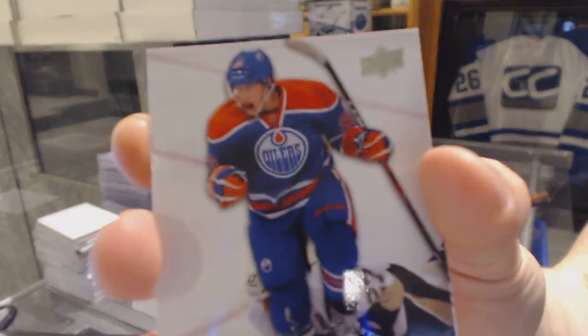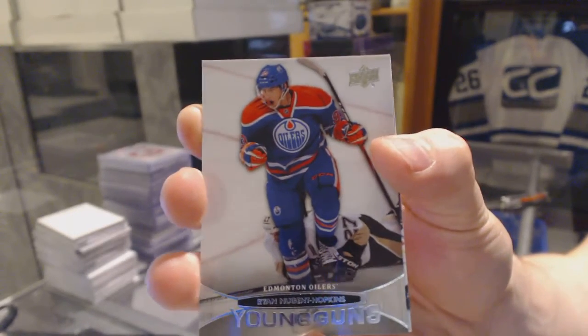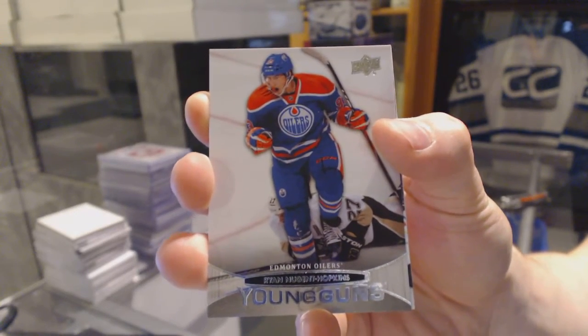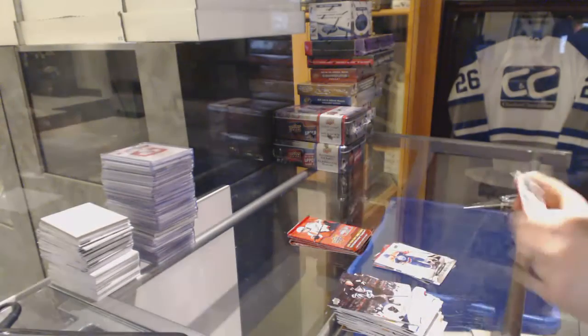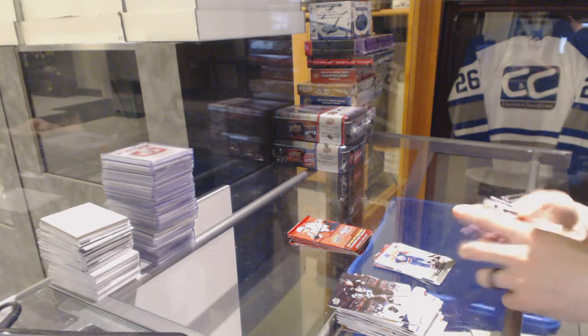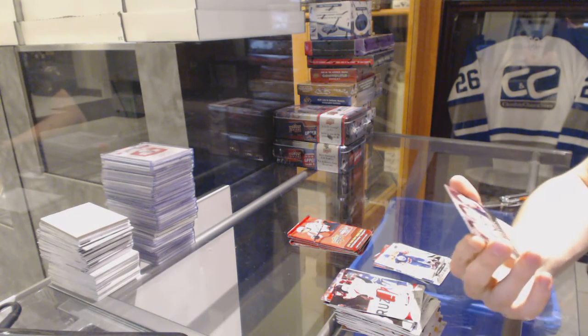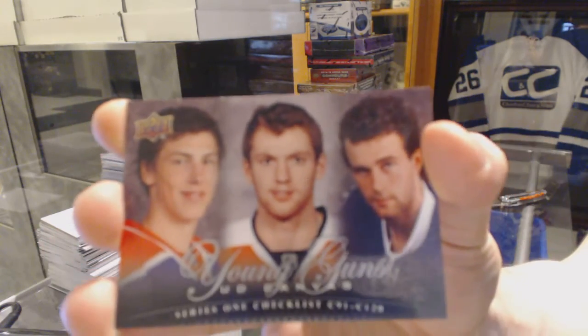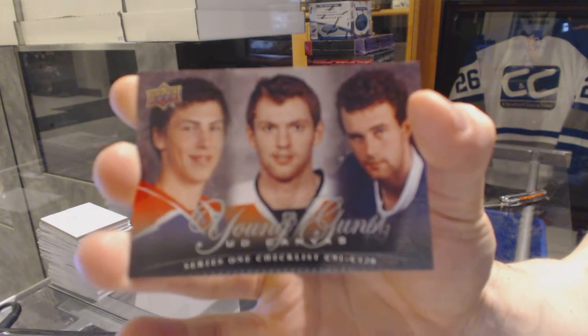Young Guns for the Edmonton Oilers, Ryan Nugent Hopkins. Young Guns for the Oilers. We've got the Young Guns Canvas checklist, which will be random between the Oilers, Flyers, and Lightning — Ryan Nugent Hopkins, Sean Couturier, and Brett Connolly.